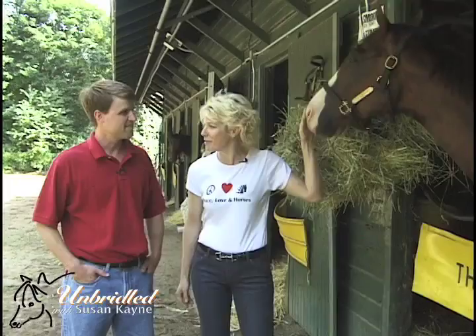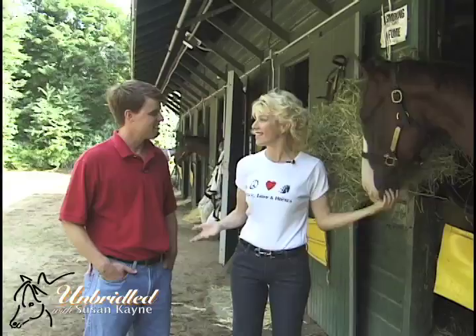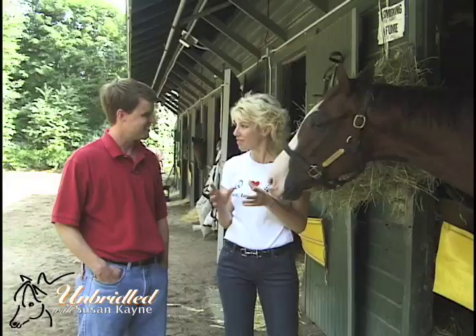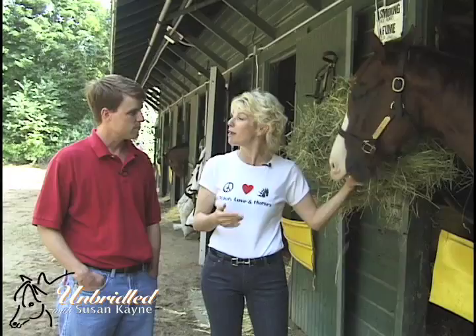Thanks so much for joining us. We appreciate it — I know you're super busy out every day, which is a feat in and of itself. Our fans are excited about chasing at Saratoga. It's exciting and thrilling, and fans and viewers get to see it on Wednesday. Can you share some of the secrets and tips behind the scenes in steeplechasing and maybe help our viewers handicap and bet better?